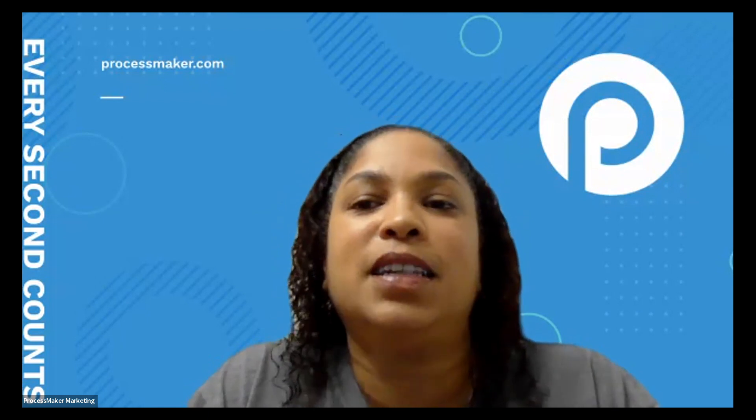James Fung says: thank you, very informative and looks very promising. Thank you so much James, we appreciate that comment.